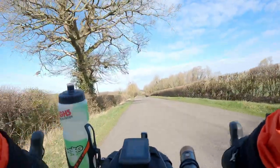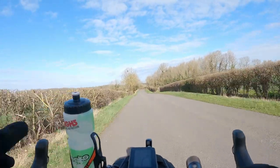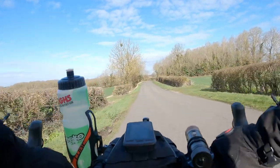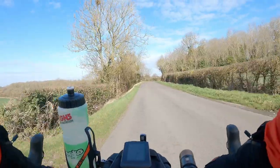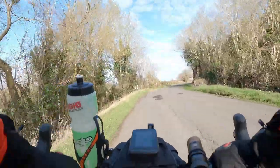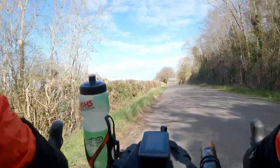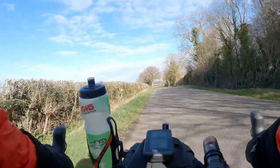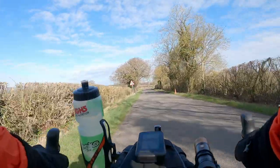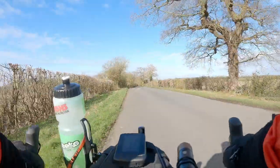One of the reasons I want to do a long ride today is to talk to you about these Redshift Kitchen Sink handlebars. I've been using these for about a thousand miles now, and unlike other Redshift products where you pretty much see the benefit straight away — although I felt these bars were great when I got them — I wanted to be sure before I reviewed them. The big thing is they are 50 centimeters wide, not 50 inches as I mentioned in a previous video.